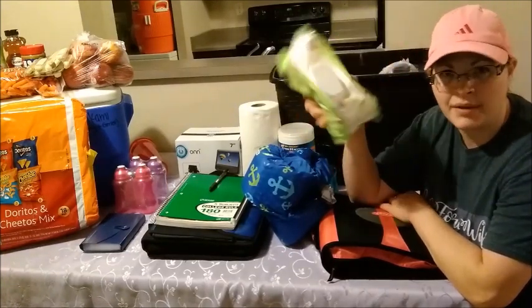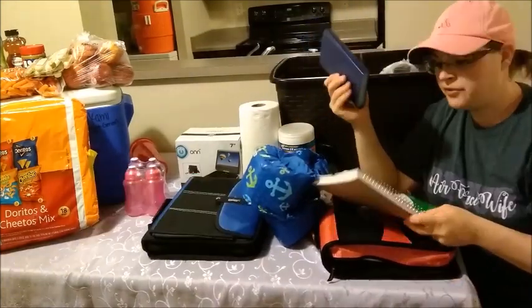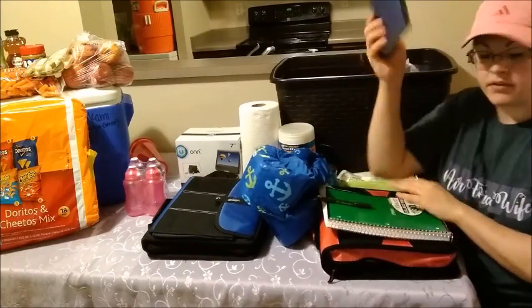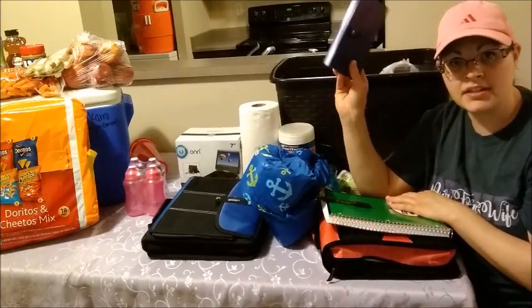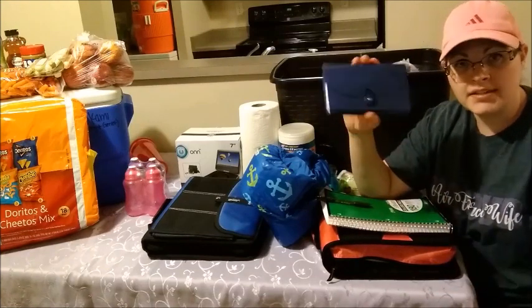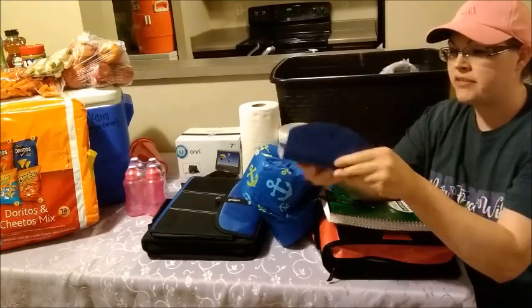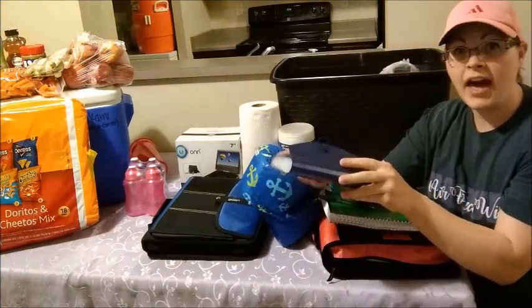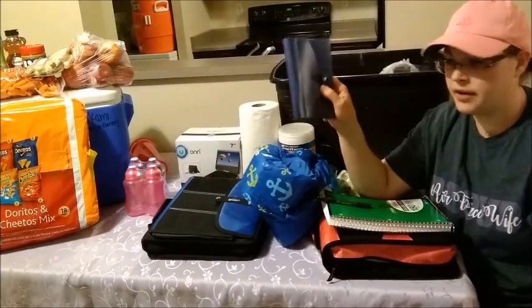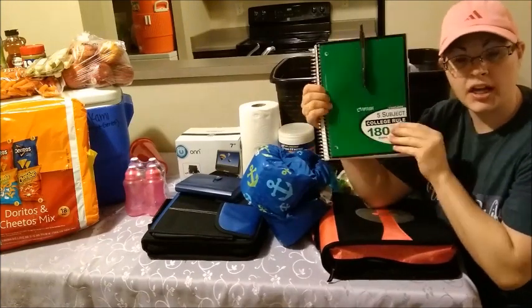If you're PCS-ing, you need to keep all your receipts. I get a little coupon book holder at the dollar store and put all my receipts in there. Anytime I get gas or hotel receipts, it all goes in here.